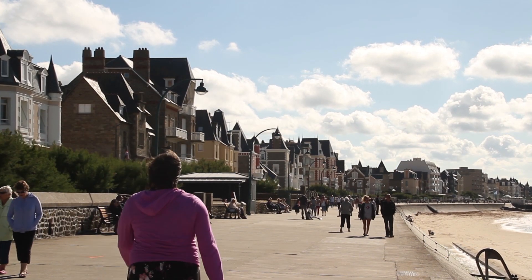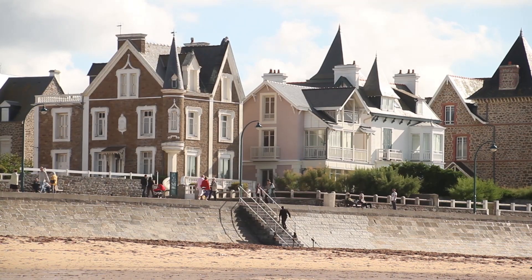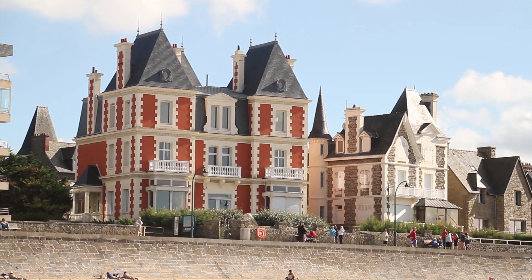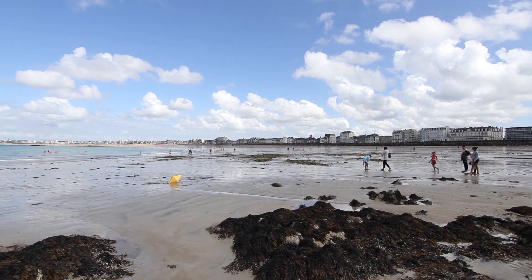De l'autre côté, à l'est de Saint-Malo, c'est un rêve d'architecte qui se matérialise. La cité balnéaire de Paramé offre en effet une succession de villas aux architectures audacieuses s'étendant le long de la plage. Une promenade de 3 km depuis la pointe de Rochebonne est ensuite nécessaire pour rejoindre la cité malouine. Mais quelle promenade !